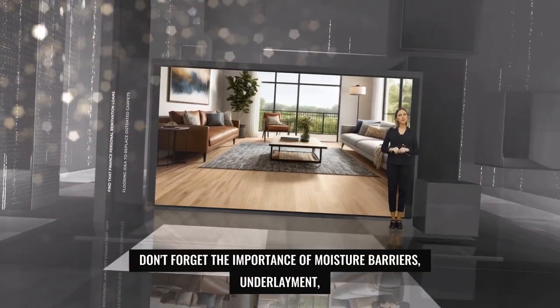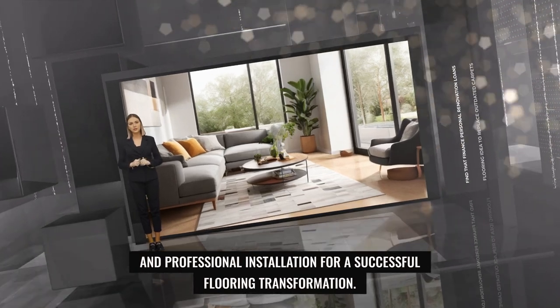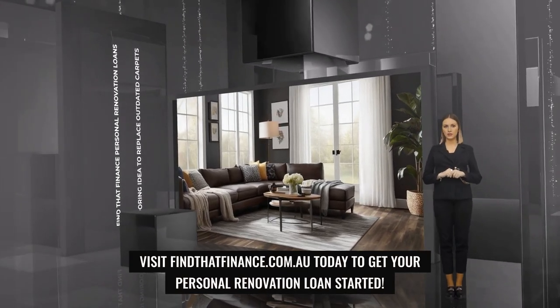Don't forget the importance of moisture barriers, underlayment, and professional installation for your successful flooring transformation. Visit findthatfinance.com.au today to get your personal renovation loan started.